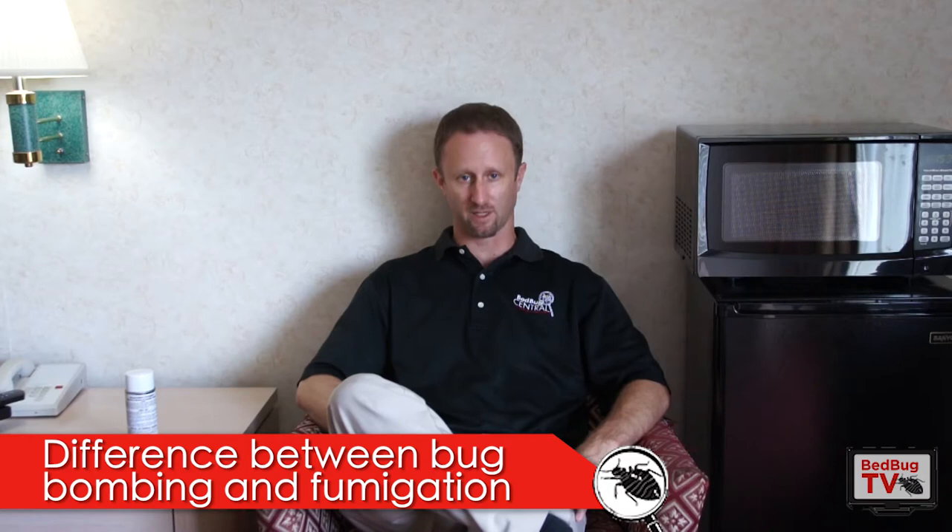What we have next to me here is a bomb. What it's actually called in the industry is a total release aerosol can, but a lot of people commonly refer to them as bombs. I'm not going to open this up for my own safety. Basically what you do is you release this, and what it does is it treats the room — the open airspace in the room — for insects. Any time you're using any pest control product, you want to follow the label recommendations on the product itself. It will tell you how to use it and for what pests.